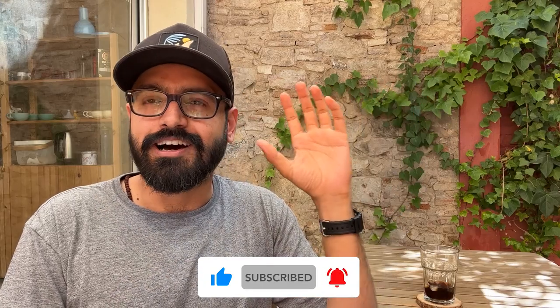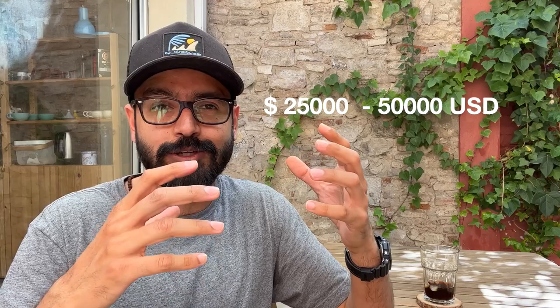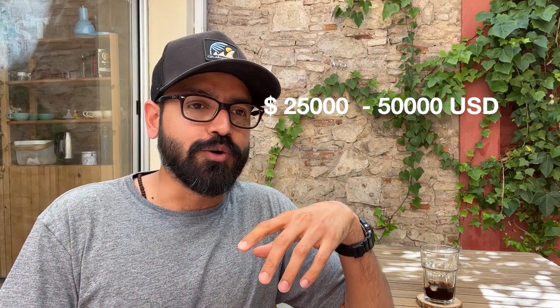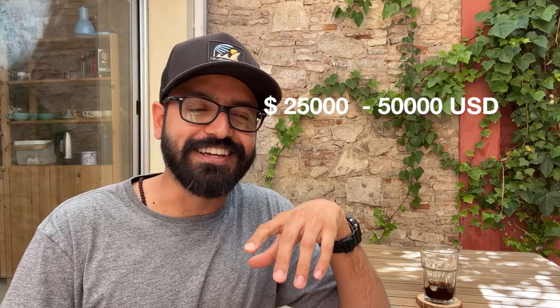Then there are photographers who are celebrities themselves — people who have been in the industry for a long time, have a very unique and distinctive style, and brands are after them to get them on board for their campaigns. These are the photographers who can charge anywhere between 20 to 40 lakhs for a day's shoot, plus usage. To be clear, I'm not in the top segment yet, but those photographers exist.